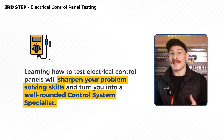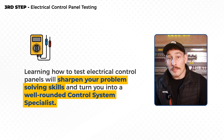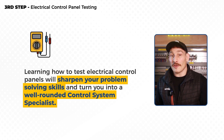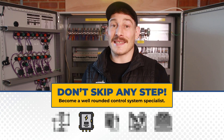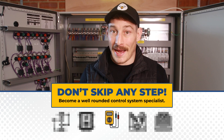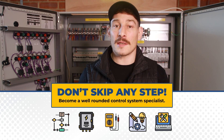Learning how to test electrical control panels will really sharpen your problem solving skills. This is where you will progress into a well-rounded control system specialist, and it's best to embrace fault finding and commissioning as stepping stones and a rite of passage. Understanding control systems at this stage isn't just about grasping how things work — it's about preparing you for anything the electrical world can throw at you.